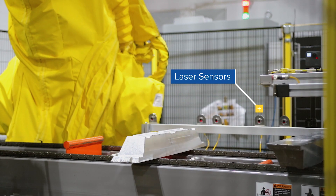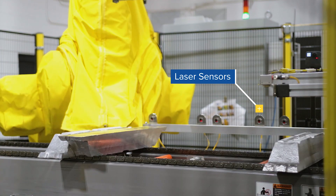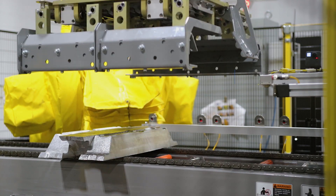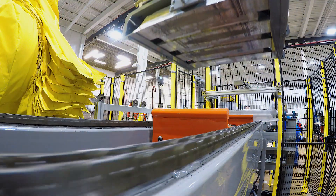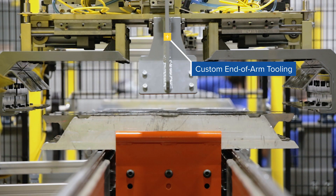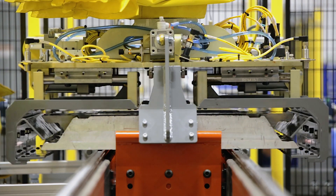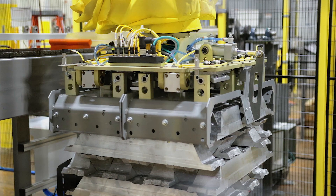Next, our design team had to install high-tech laser sensors instead of standard, customary sensors in order to detect the reflective nature of the aluminum ingots and accurately communicate their position to the robot. We then configured the robot's end-of-arm tooling with three independently actuated grippers and custom channels that ensure the proper transfer and stacking of each ingot.